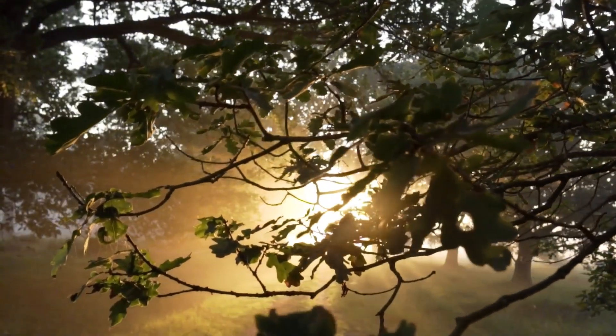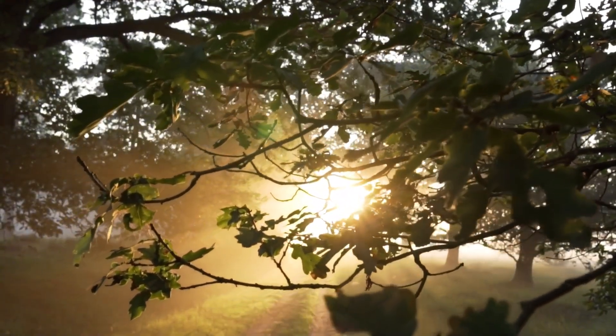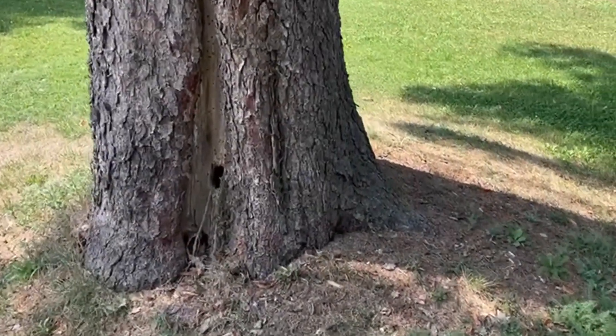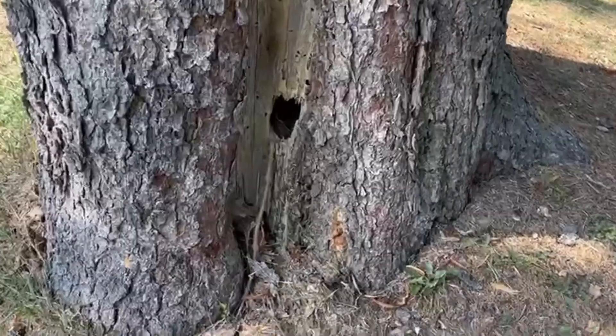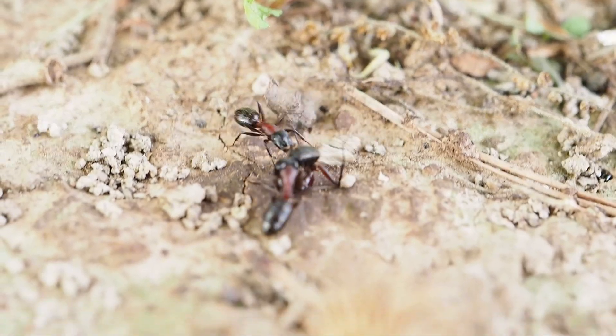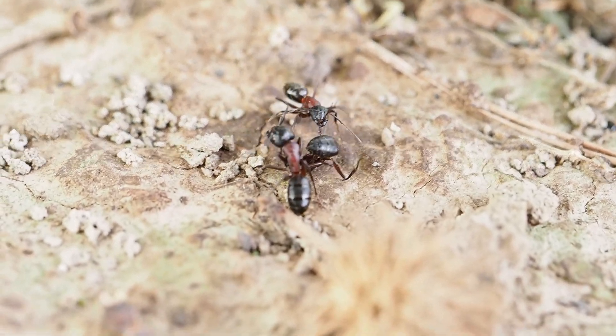This day started like many others, when I went outside with my camera to film ants. But today, I saw something I had never seen before. As I reached the tree with the nest I came to film, I saw strange movement on the ground. I completely froze.